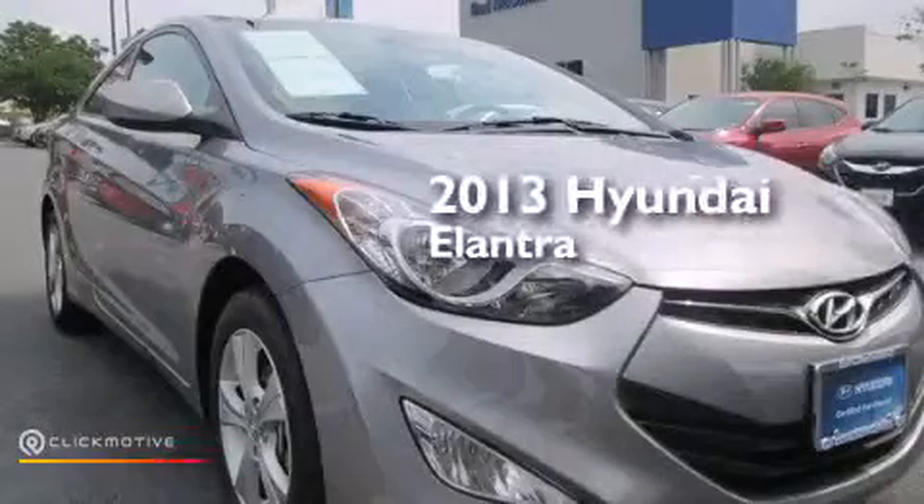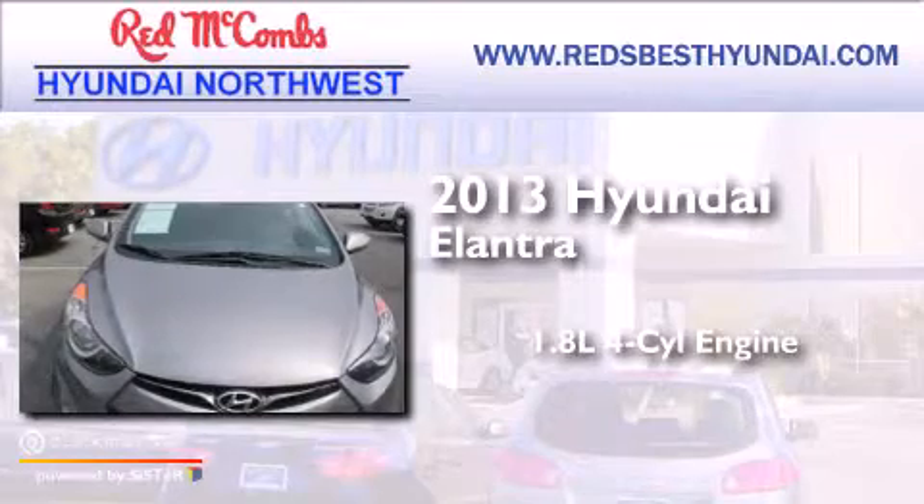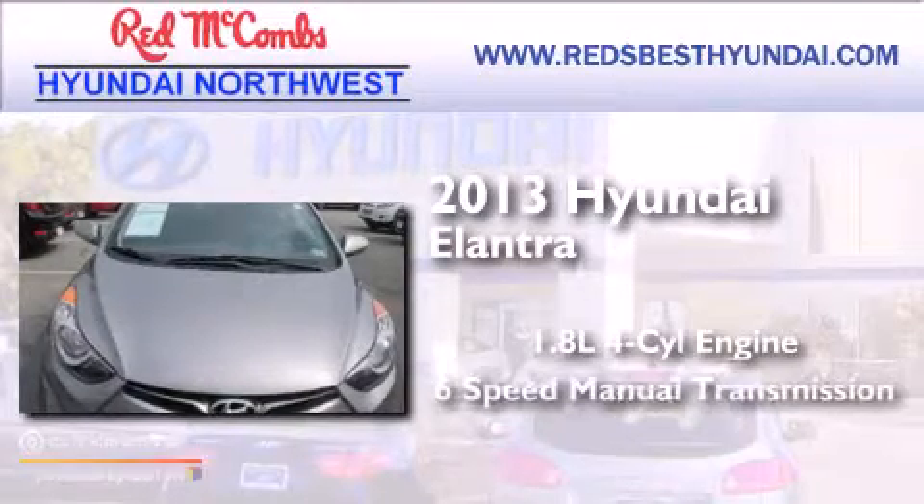This is a 2013 Hyundai Elantra. It features a 1.8-liter four-cylinder engine and a six-speed manual transmission.